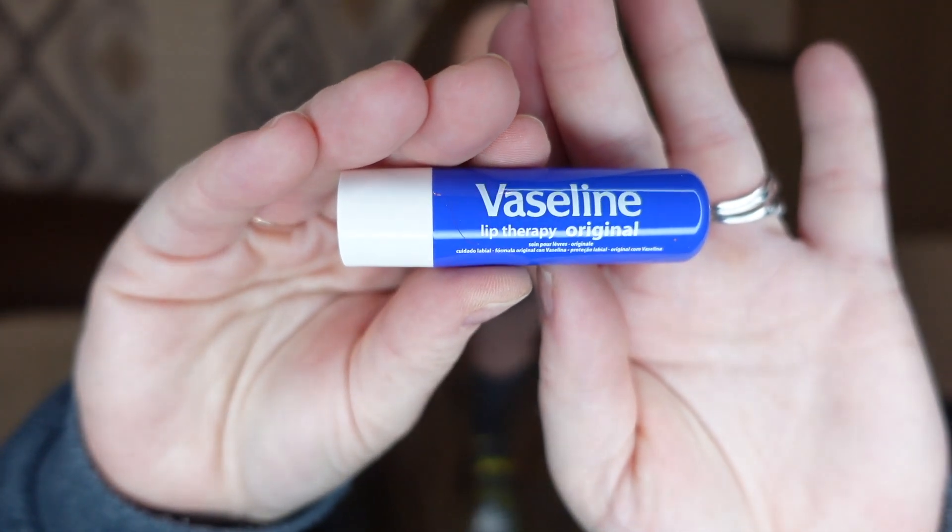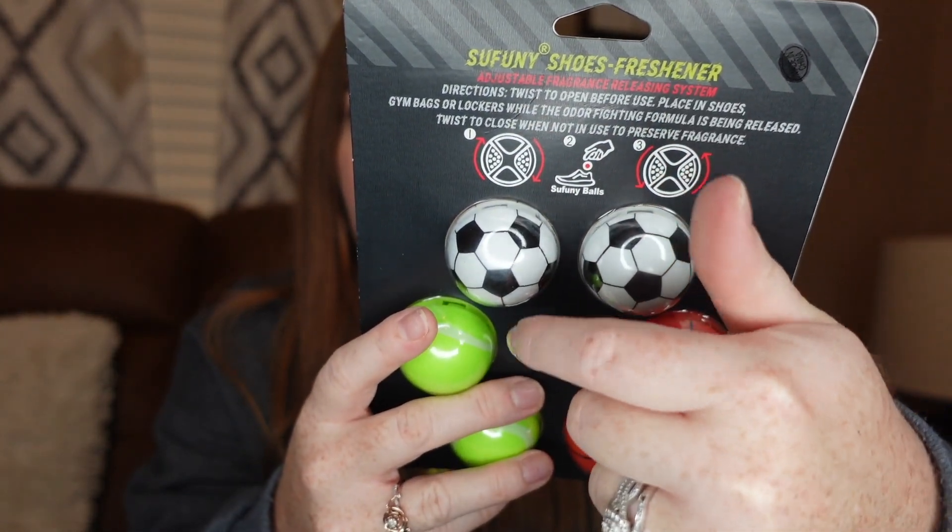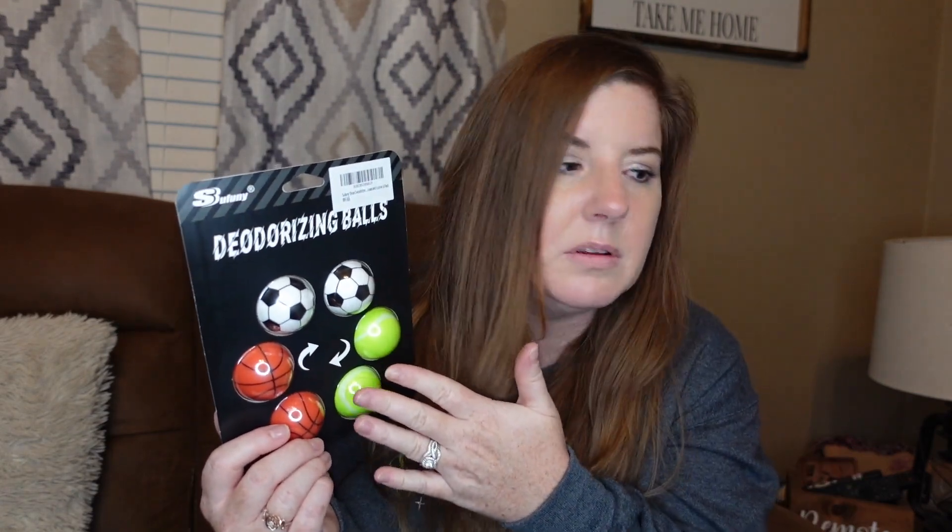Another thing that everybody is getting is one of these little tubes of Vaseline. This is the original one and it came in a five-pack from Five Below. The girls really like this brand of chapstick. You can get them individually at Dollar Tree, but it was five dollars for five of them at Five Below — a little cheaper now that Dollar Tree is a dollar twenty-five. The last thing for my oldest son's stocking are these deodorizing balls. You twist them to activate them and put them into your shoes, gym bags, or lockers. With him playing sports and working on his feet all day, I thought these would keep things fresh.